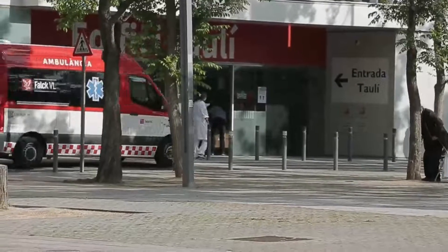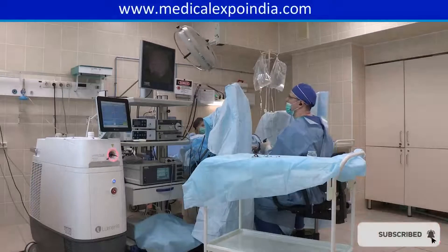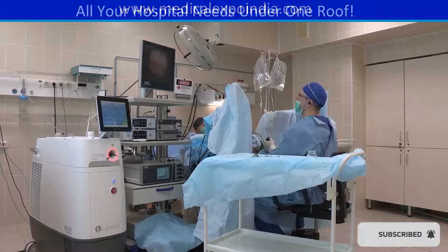Hospitals require a wide range of medical equipment to provide comprehensive care to patients. Here are 20 essential medical equipment items that a hospital must have.